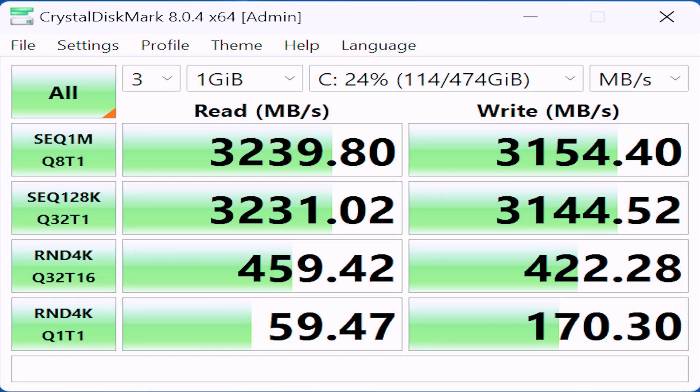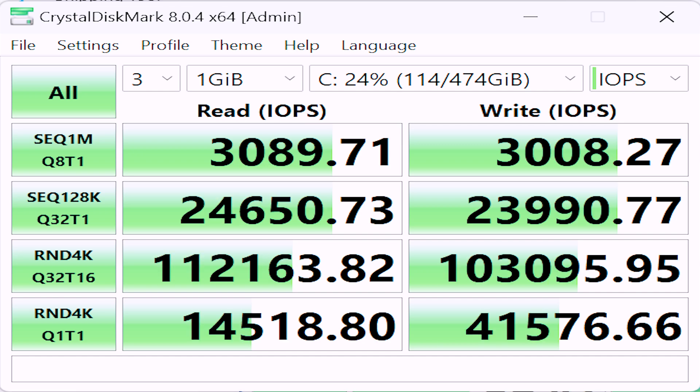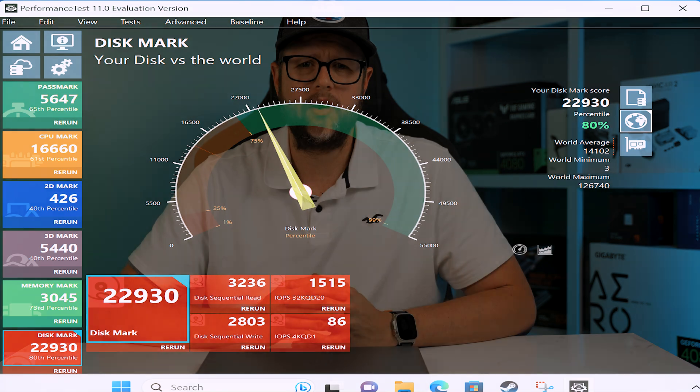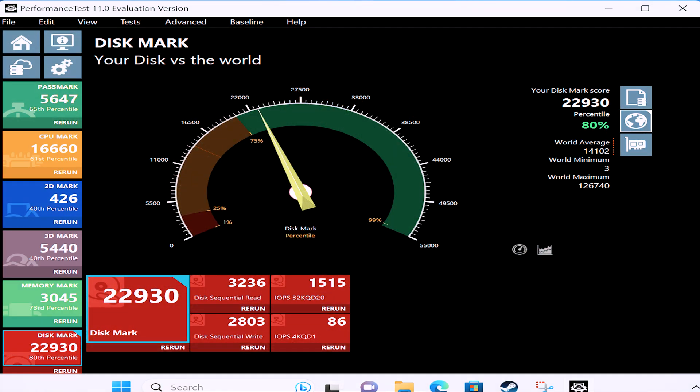Taking a look at SSD speed, the drive in this laptop reads just over 3.2GB per second and writes 3.1GB per second on sequential large file transfers, and hits nearly 460MB/s random read and 422MB/s random write. On the Passmark DiskMark, this drive scores 22,930 points. The SSD compares to the Samsung 980 Pro, Patriot Viper, and Sabrent Rocket 4.0 SSD — very acceptable performance from what I consider a fairly budget price.